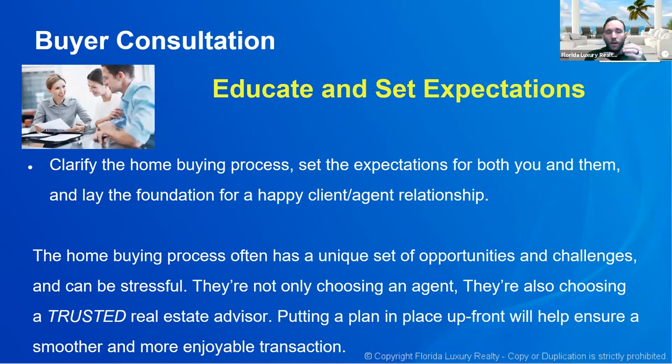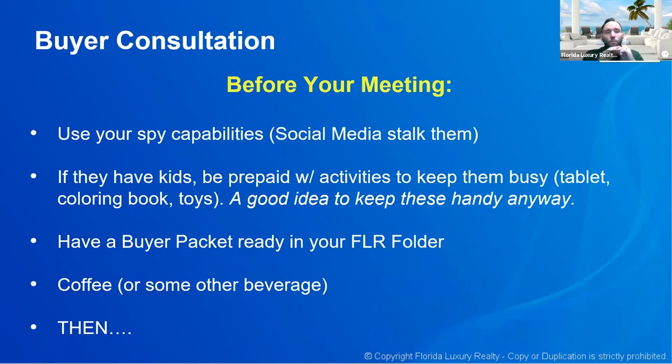They're not only choosing an agent — they're also choosing a trusted advisor. You are assisting them with the largest purchase they will probably ever make in their life. Don't take that for granted. Understand the apprehension someone has when making the biggest transaction of their life. When you put a plan in place upfront, it will help ensure a smoother and more enjoyable transaction — that's where you really set yourself up for success.